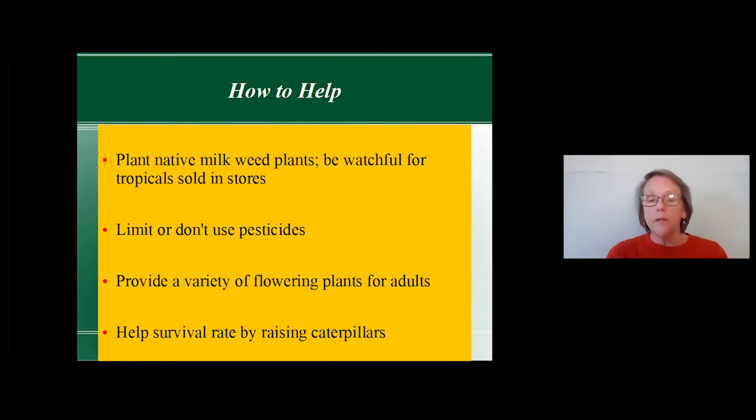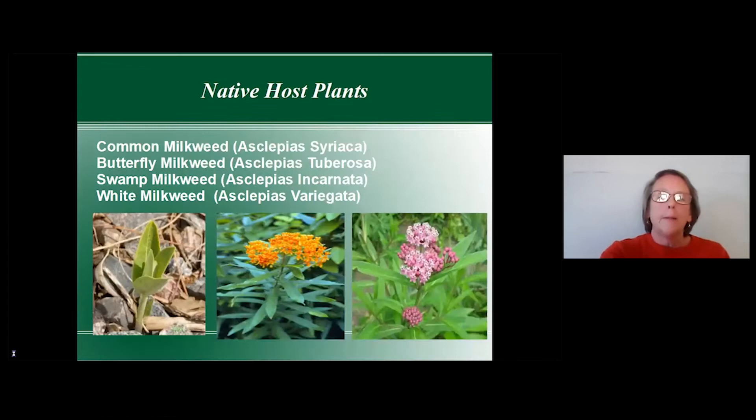Limit pesticide use, provide a variety of flowering plants for adult butterflies, and help their survival rate by raising caterpillars. The top four native host plants in our area are common milkweed, butterfly milkweed, swamp milkweed, and white milkweed. If it's the first year, get familiar with the baby plants — a surefire way to identify milkweed is to pinch a little leaf and it will have a small dot of milky sap.